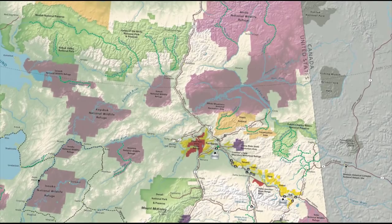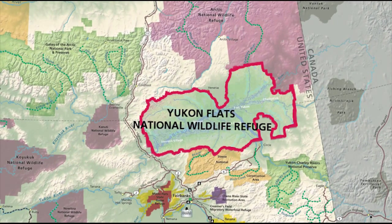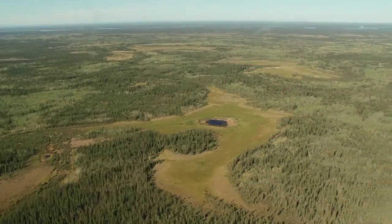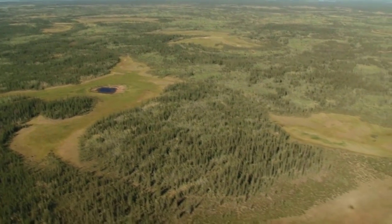This huge wetland basin was set aside as Yukon Flats National Wildlife Refuge in 1980 to protect the habitat of hundreds of fish, mammals, and other wetland-oriented species.